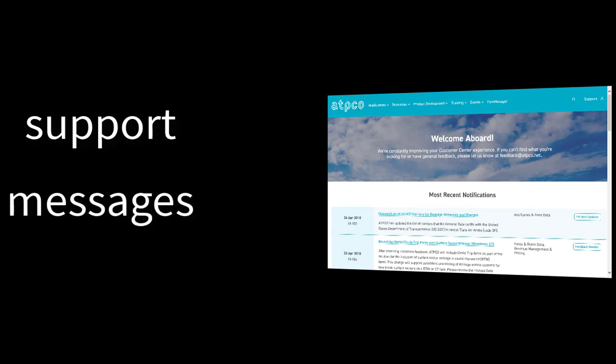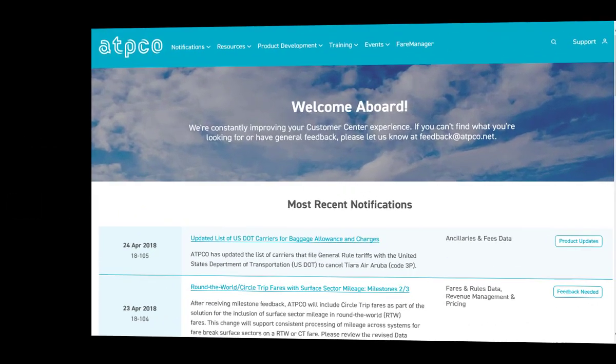You can access it by clicking the support links on the FairManager homepage and ATPCO's online customer center. The support tool should be your primary method for requesting support from ATPCO. It eliminates the need for you to remember various department mailbox names in order to send a message to ATPCO. The portal will route messages to the appropriate team member for you.